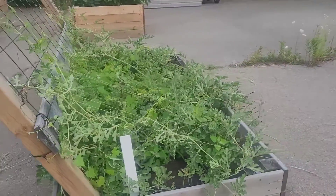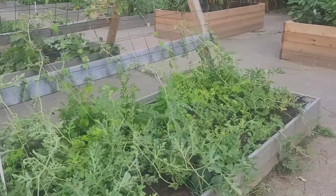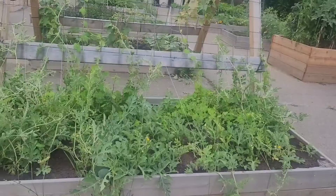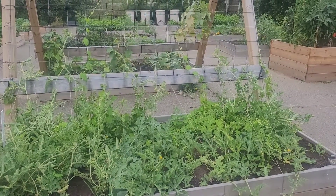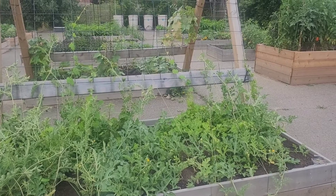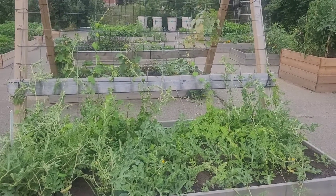Watermelons are doing great. My daughter tried to train them upwards last night — we'll see how that goes. I did see what I think is a kooka melon that was ready, or just about ready. So yeah, they're doing happy.